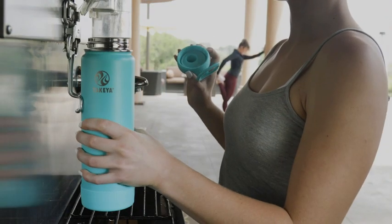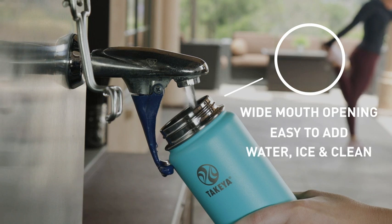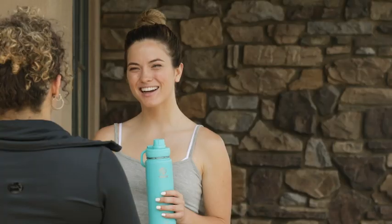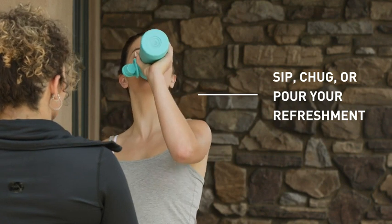Fitness enthusiasts rave about the best lid ever. Our bottle combines the convenience of a wide mouth, which makes adding ice and cleaning a breeze, with the drinkability of our insulated spout lid, which lets you sip, chug, or pour your refreshment without removing the entire lid.